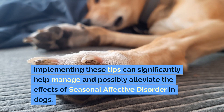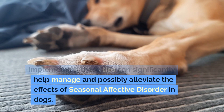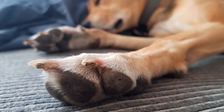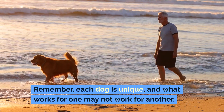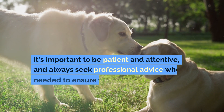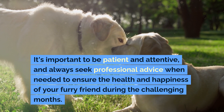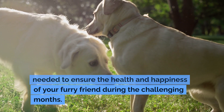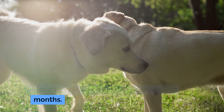Implementing these tips can significantly help manage and possibly alleviate the effects of seasonal affective disorder in dogs. Remember, each dog is unique and what works for one may not work for another. It's important to be patient and attentive and always seek professional advice when needed to ensure the health and happiness of your furry friend during the challenging months.